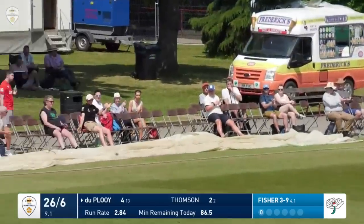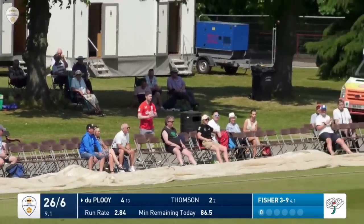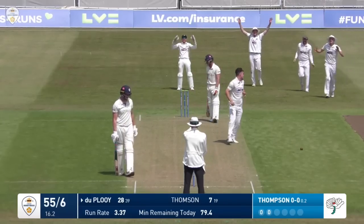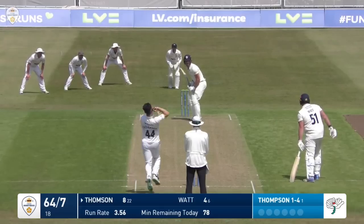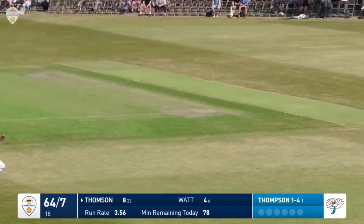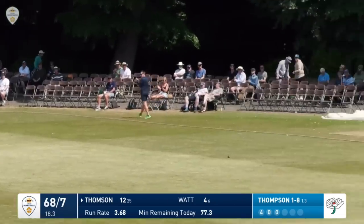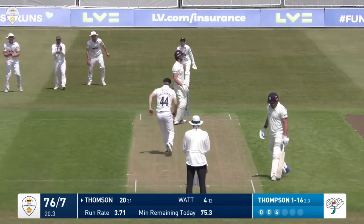He strokes it to the cover boundary for four runs. Jordan Thompson around the wicket. Big appeal for LBW - gone! He'll be feeling better now but he still limps away. That's flipped through mid-wicket - a beautiful shot. Thompson has flicked to leg and it's going to be Thompson hitting Thompson for four runs.